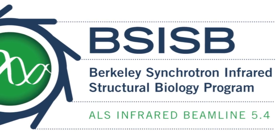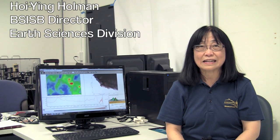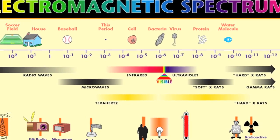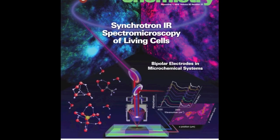The Berkeley Synchrotron Infrared Structural Biology Program at ALS beamline 5.4 is a special chemical imaging facility for studying the real-time biochemical processes in living cells. The high brightness of the synchrotron infrared beam enables us to target specific single cells within a community of living cells.